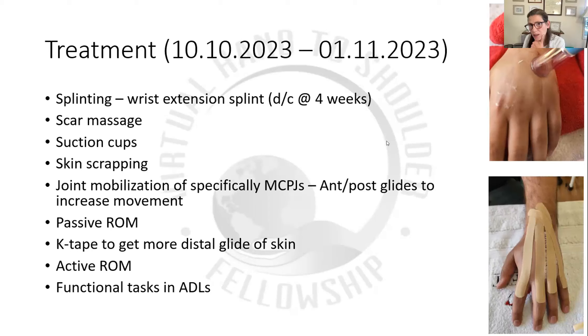Someone asked specifically about edema management and what we're doing for that. He actually doesn't have too much edema. The first day he did, so we just did manual lymphatic edema massage, some elevation, and just getting him moving — because by the time he saw me he was so afraid to move he just kept it still. Basically it was just movement and retrograde massage, but he doesn't have too much edema at this stage, which is also helping us.